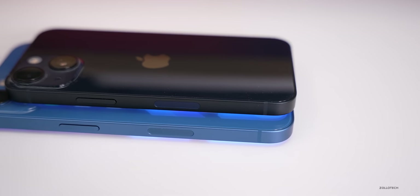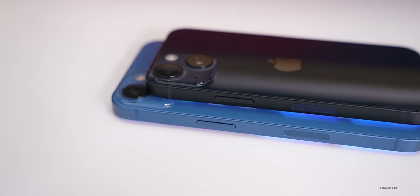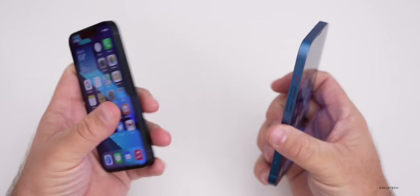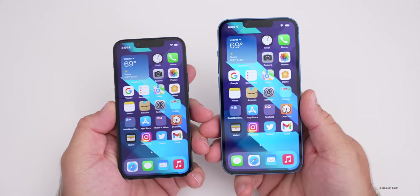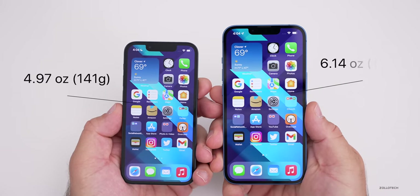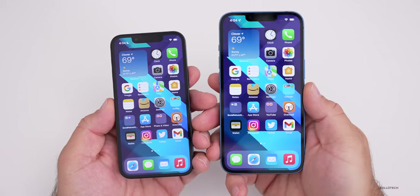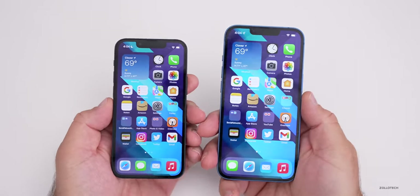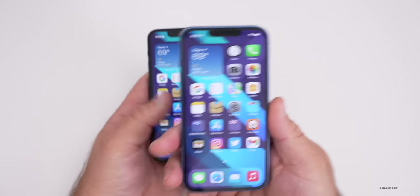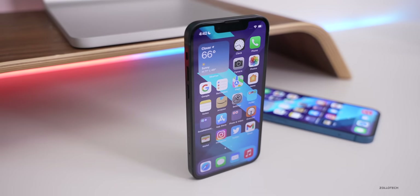The next difference is size. The iPhone 13 mini is smaller, similar to an iPhone 5 series phone — a lot of people like that smaller size. The 13 mini weighs 4.97 ounces (141 grams), while the iPhone 13 weighs 6.14 ounces (174 grams). The 13 and 13 Pro are actually the exact same size. Both phones are made out of aluminum with Ceramic Shield on the front.